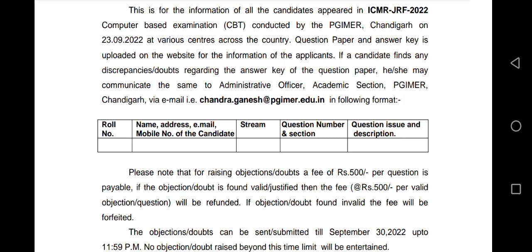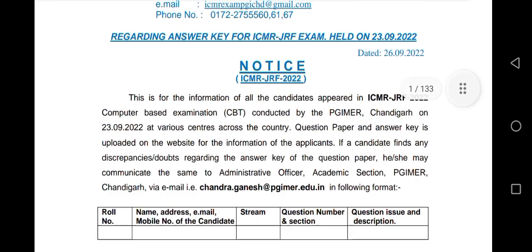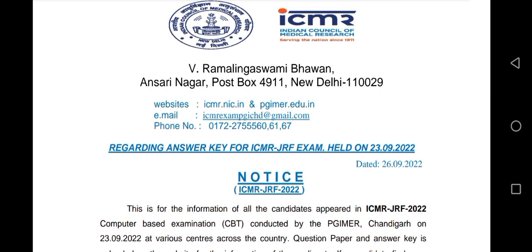Wishing you all the very best for the ICMR-JRF examination. I hope CSIR will also release their answer key by the end of this month — we are expecting it today or tomorrow. Stay connected with Bio Learning Point; your love and support means a lot and encourages me to make videos. I hope I am able to help you in some manner. Thank you so much — love and peace from me to you.